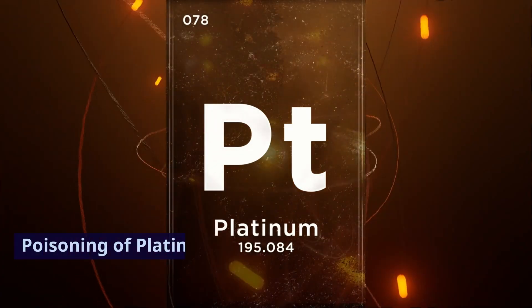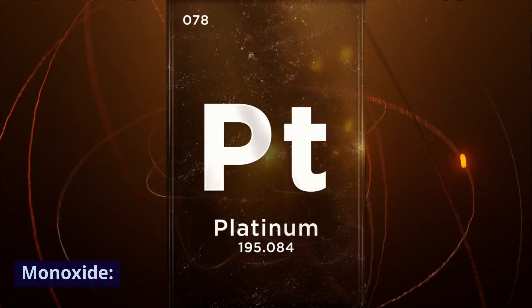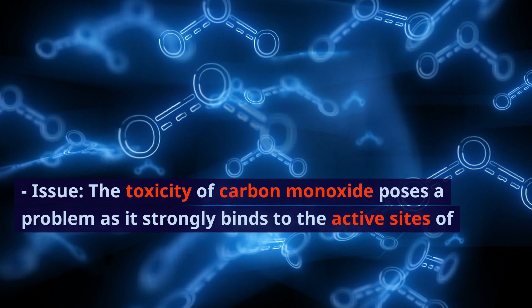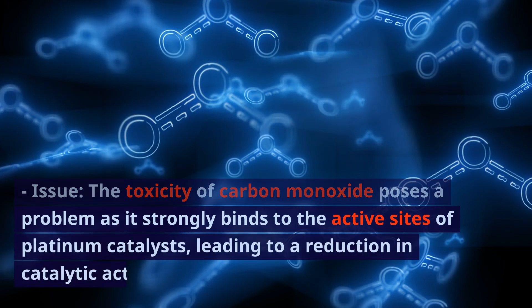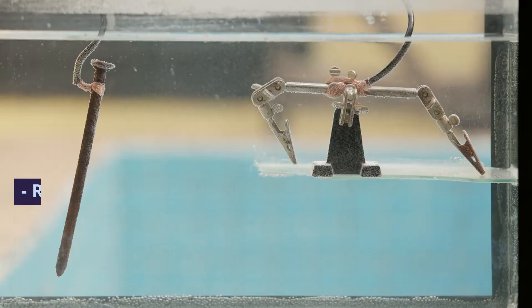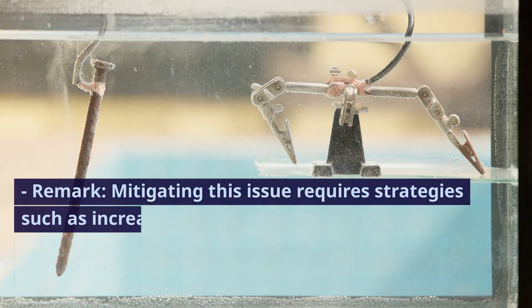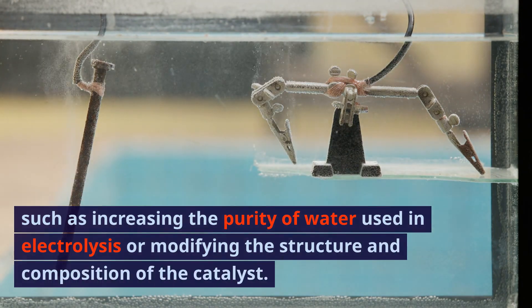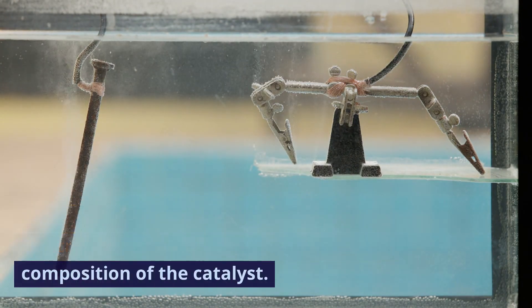3. Poisoning of platinum catalysts by carbon monoxide. Issue: the toxicity of carbon monoxide poses a problem as it strongly binds to the active sites of platinum catalysts, leading to a reduction in catalytic activity. Remark: mitigating this issue requires strategies such as increasing the purity of water used in electrolysis or modifying the structure and composition of the catalyst.